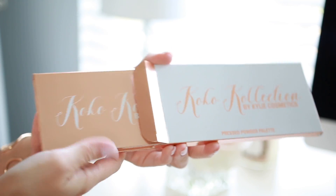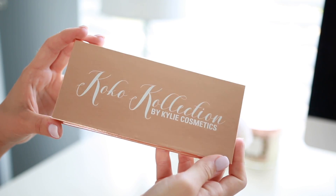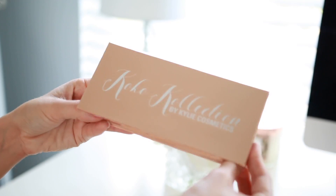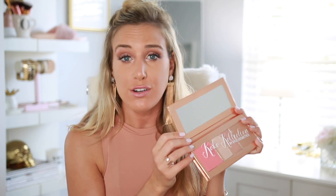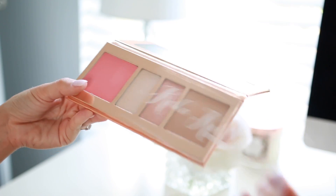When you open it up, the palette itself is this really pretty copper, rose gold color. It's got the shade names on the back along with some product information. Inside, it has a big mirror, which I'm a super big fan of. The first eyeshadow palette she released did not have a mirror, which was definitely an area of opportunity, and she noticed it and has been adding them ever since. It also has a protective layer that says 'Cocoa Collection.'